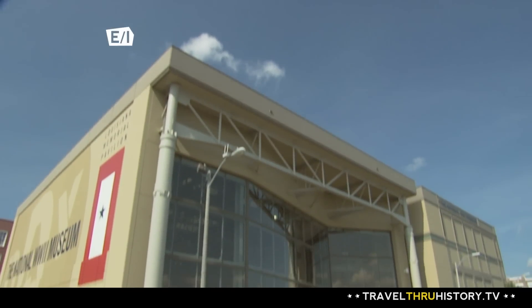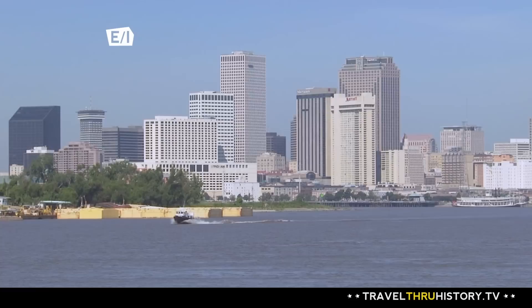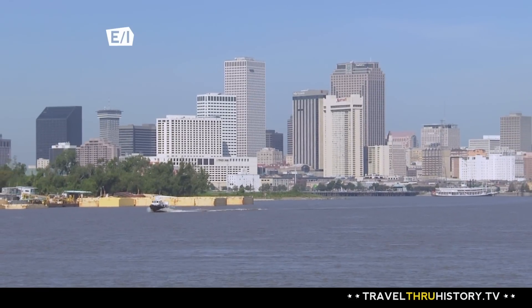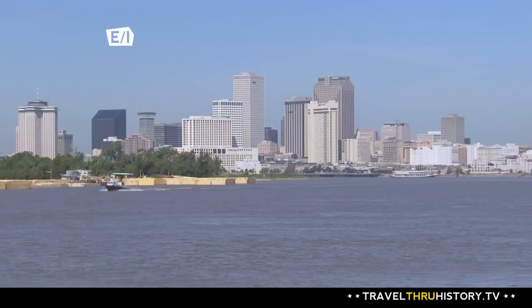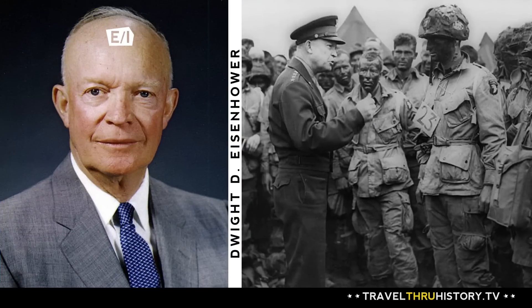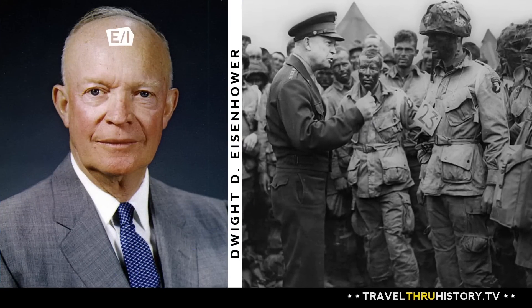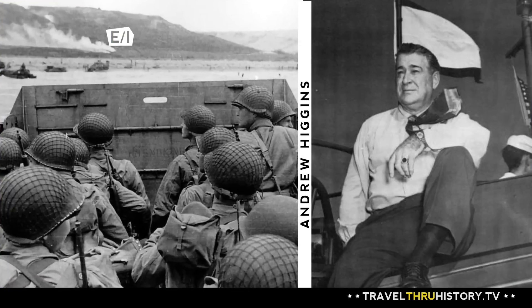But why was New Orleans picked to host the United States National World War II Museum? The answer has its roots in navigating the shallow shores of the mighty Mississippi River. The reason the museum is in New Orleans is because of a couple of men. Our founder is Dr. Steven Ambrose, a very famous historian here in New Orleans — he was the biographer of President Eisenhower. And Eisenhower said, I see you live in New Orleans. Did you know Andrew Higgins?